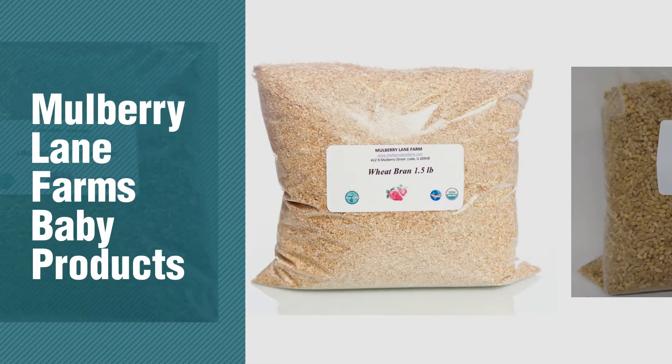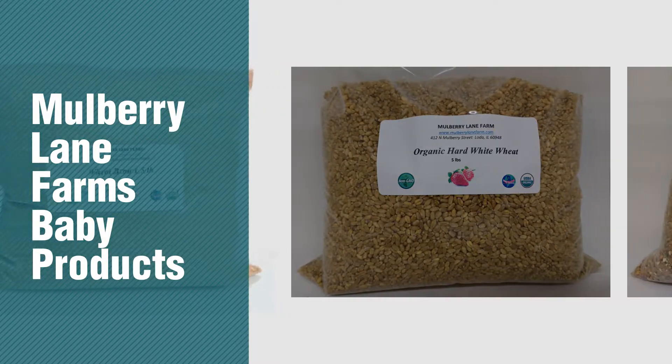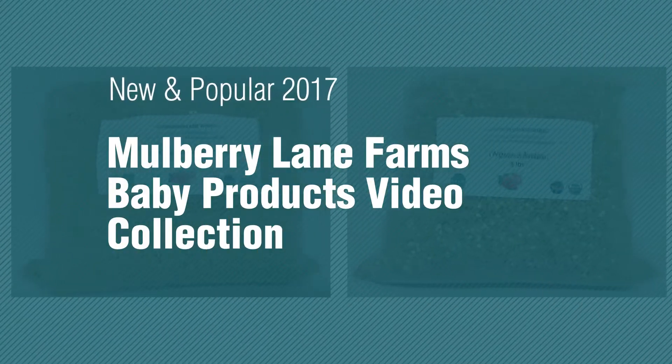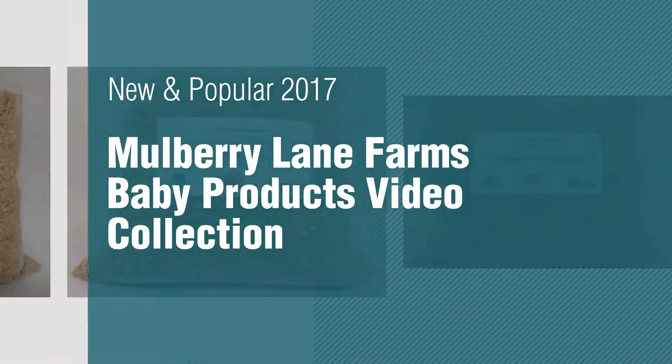If you're looking for Mulberry Lane Farms Baby Products, here's a collection you've got to see. New and popular 2017 Mulberry Lane Farms Baby Products Video Collection.